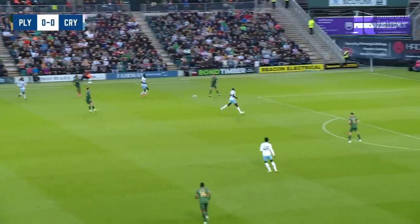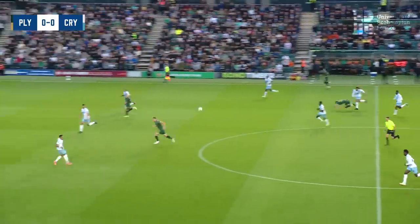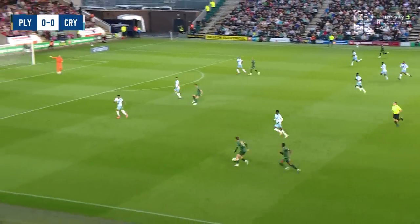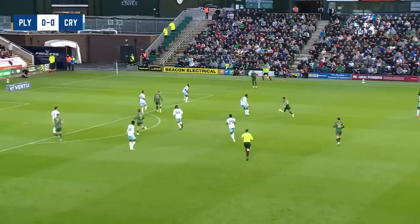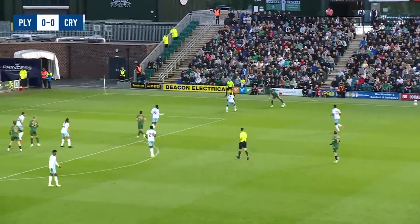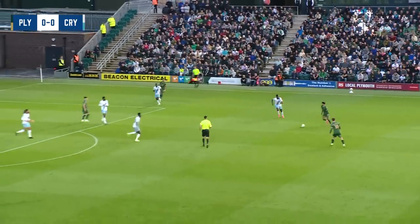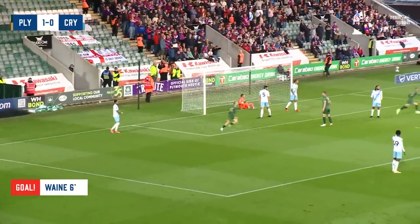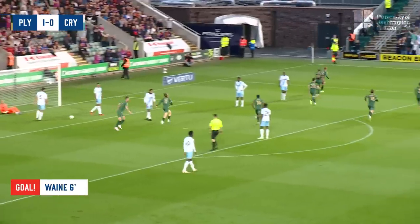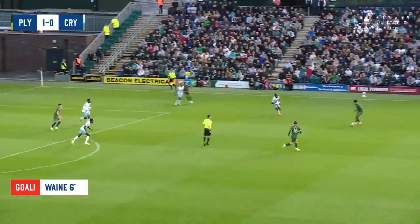Very, very busy home park here on the south coast as the home side comes around with some serious confidence. Here's Callum Wright, a tricky number 11 in green. Across to the right-hand side. Lots of white Palace shirts back. That's a good fake shot. A low cross comes in towards the back post, into the mix it goes, and it's turned in. Plymouth lead early — Ben Way with the finish, and the Championship side lead the Premier League side.